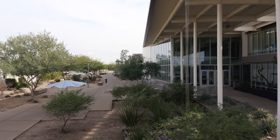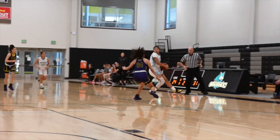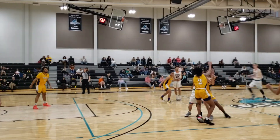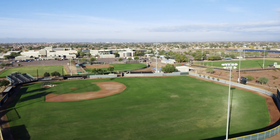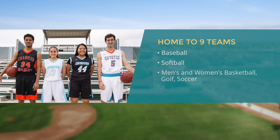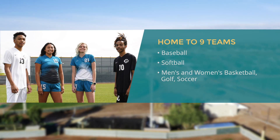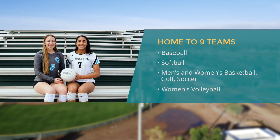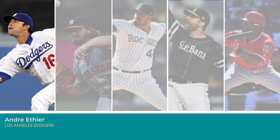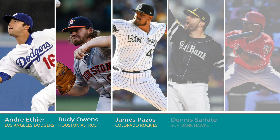The Coyote Center building also houses the athletics department, offering full facilities for our nationally recognized athletics program. We are home to nine teams, including baseball, softball, men's and women's basketball, golf, soccer, and women's volleyball. Many professional and Hall of Fame baseball players were CGCC Coyotes on their paths to greatness.